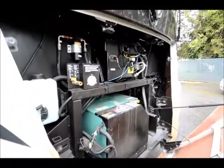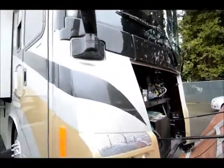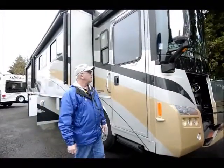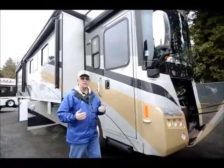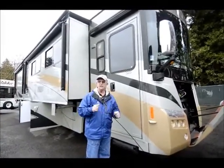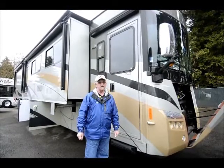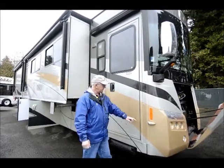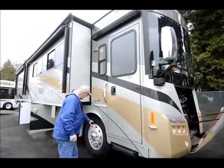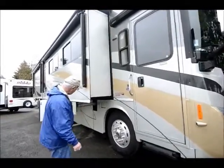With the Winnebago Tour, number one, this doesn't have to deal with the DEF tanks that the 2011s have to, which is an emissions thing. The Tour is one of the top of the line for the full fiberglass one-piece roof. We're running the ISL 400 horsepower engine, so it can get up and move down the road. Side-mounted cameras as well as the backup monitor on the inside.